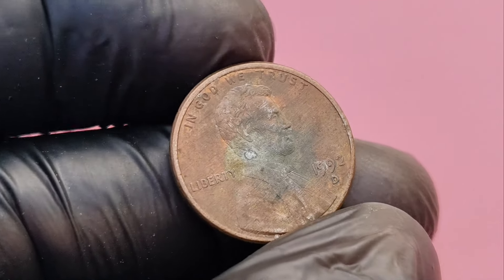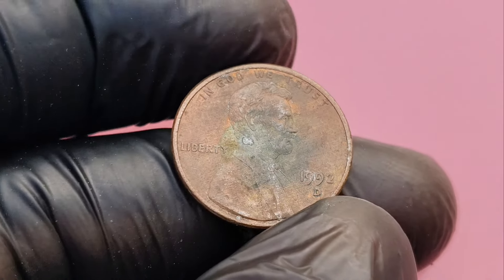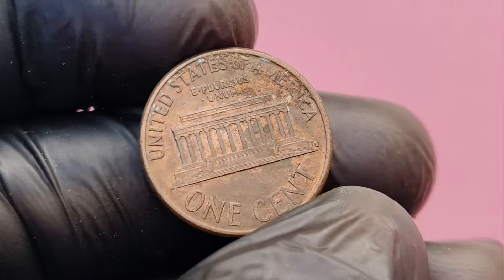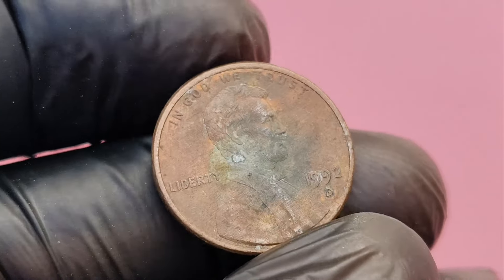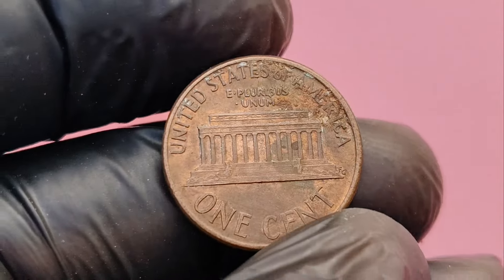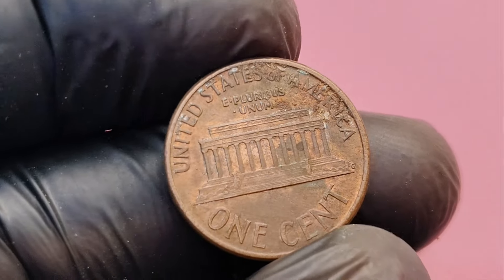We have an exciting discovery that could change your life if you happen to have this coin in your collection. Imagine finding a humble penny that is actually worth $1.6 million. Yes, you heard that right — a 1992 D mint mark Lincoln penny that could be worth a small fortune. In this video, we're going to take a deep dive into what makes this penny so valuable, how to identify it, and the key features that can help you determine whether or not you have a coin worth millions of dollars. Grab your magnifying glass and let's get started.